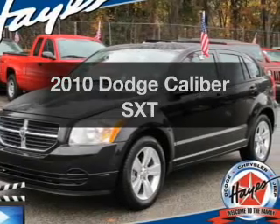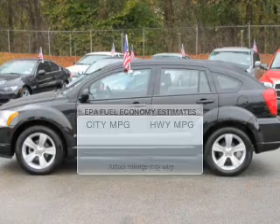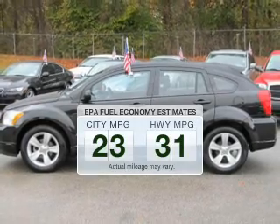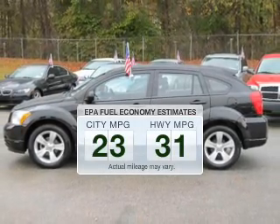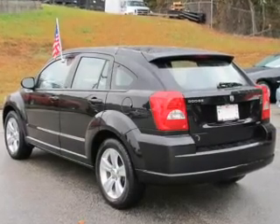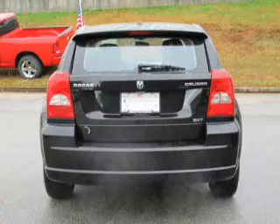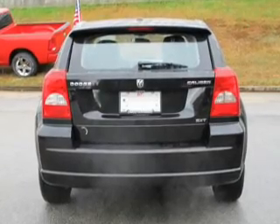Imagine yourself in this 2010 Dodge Caliber. This is the set of wheels you've been looking for. Low emissions and the good fuel economy offered in this vehicle are important to you and to the environment. The powertrain includes front wheel drive with an efficient four-cylinder engine that responds smoothly to its automatic transmission.